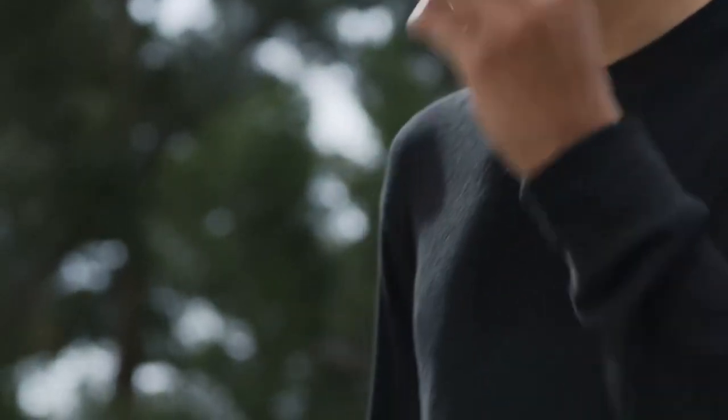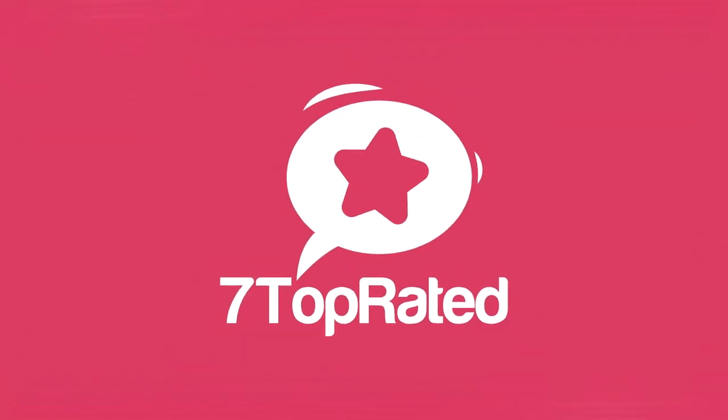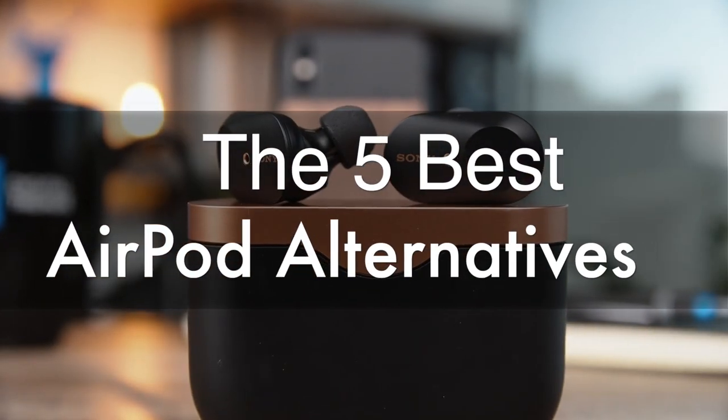Are you wondering what the best AirPod alternatives are for this year? If so, stay tuned, because by the end of this short video, you'll know exactly which one to choose. Hey guys, it's 7 Top Rated, and in today's video we're going to check out the 5 best AirPod alternatives on the market.